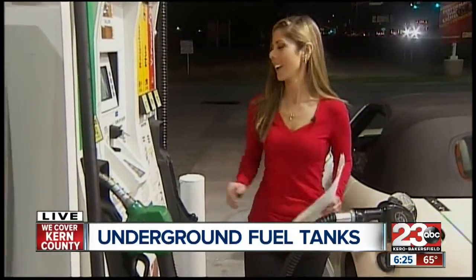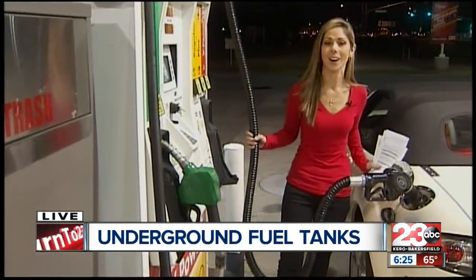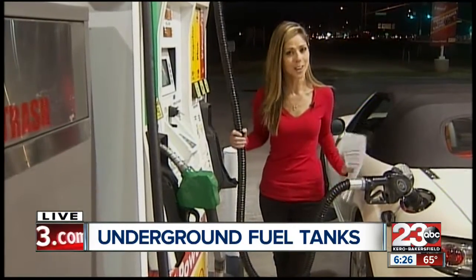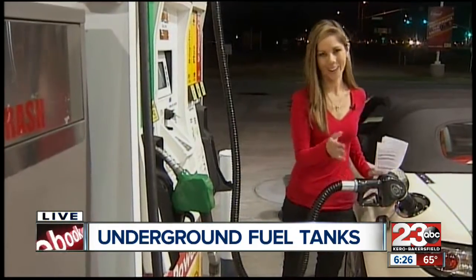Inspectors do tell me, if you drive off with one of these pumps still attached to your car, it could cost the gas station about $1,000 worth of damage. So make sure you put this back. Back to you guys.